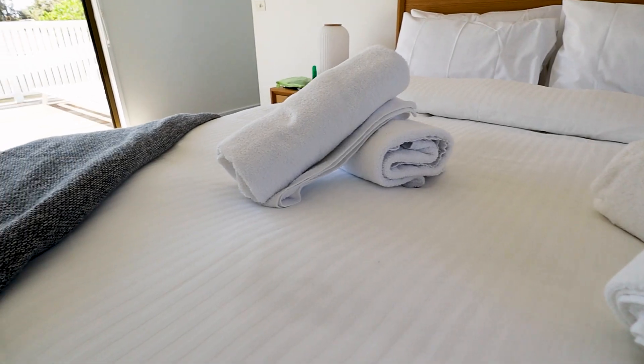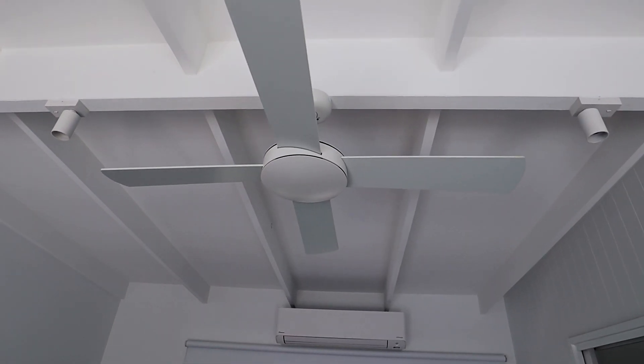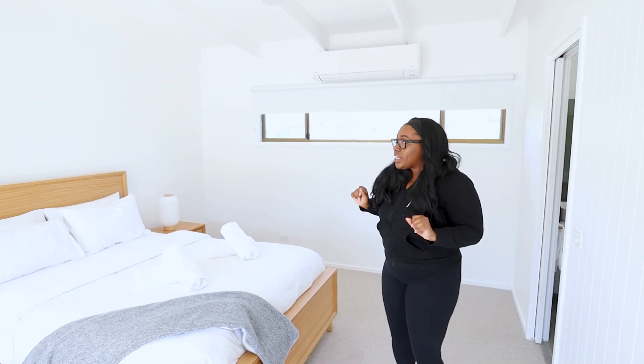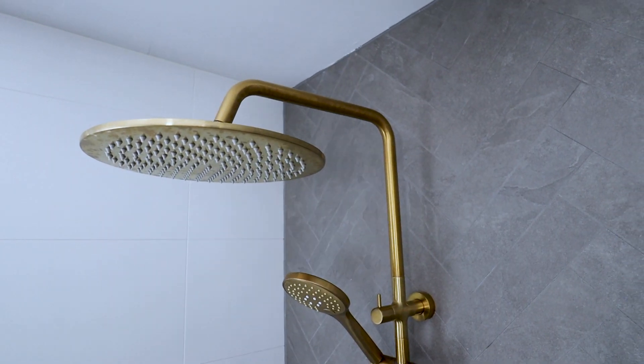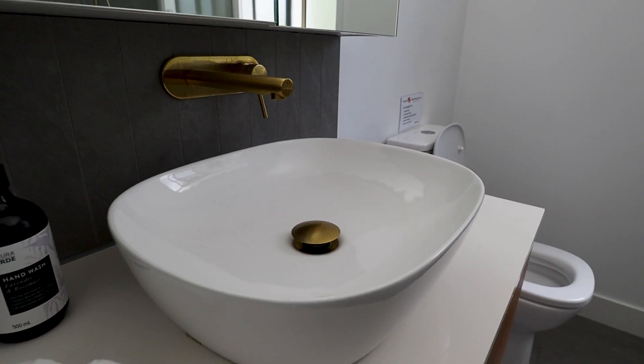And upstairs we have the master bedroom. It is so light and airy in here. They have a fan above the bed and they also have a split system, so you can regulate the temperature however you suit. And my favorite part of this entire bedroom — a double shower. What the heck? This is amazing, it's so gorgeous. The accent detail of the gold just makes it look so bougie. Water bowl showers. Goals.